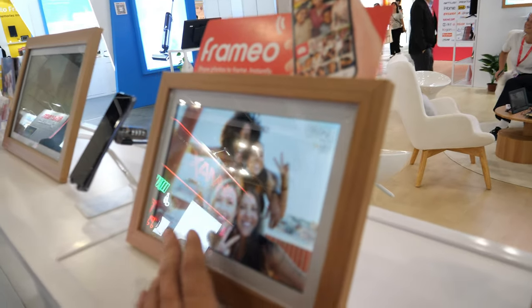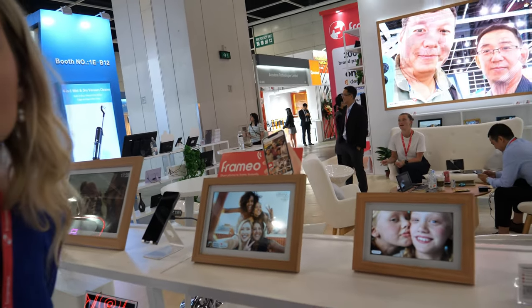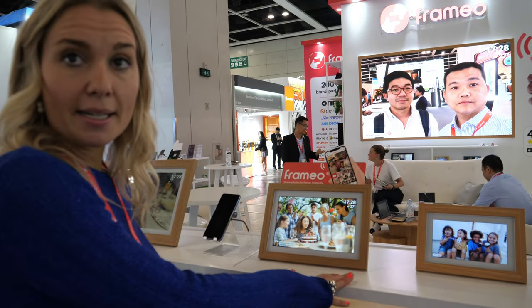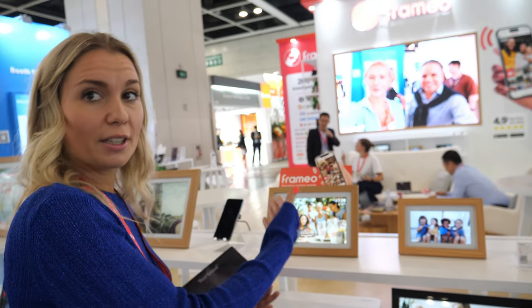Even if the photo storage isn't expensive, you can still have thousands and thousands in memory. The frame storage is up to the brand — you can buy it with 8 gigabytes, 16 gigabytes, or 32 gigabytes. Most common is 16 and 32 gigabytes. It's up to what frame you're buying, like your phone.